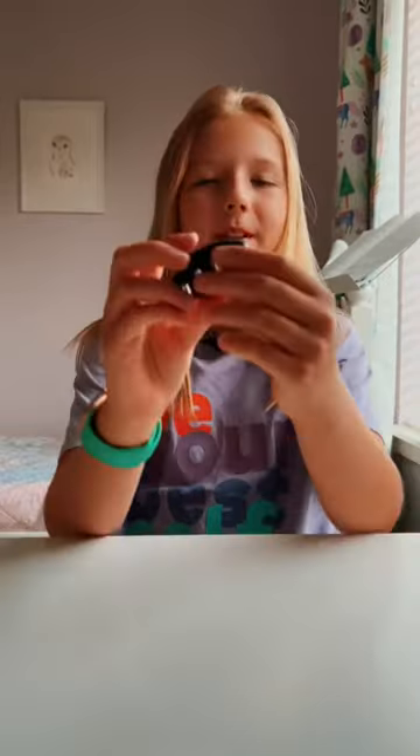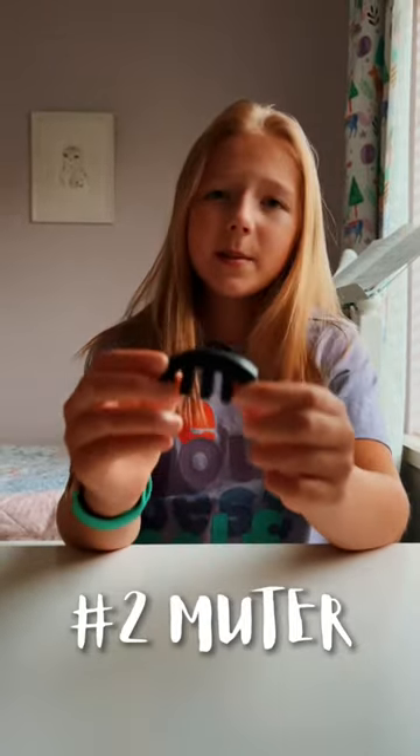Number two is a muter. With it you can practice anywhere and at any time because it makes your violin quiet.